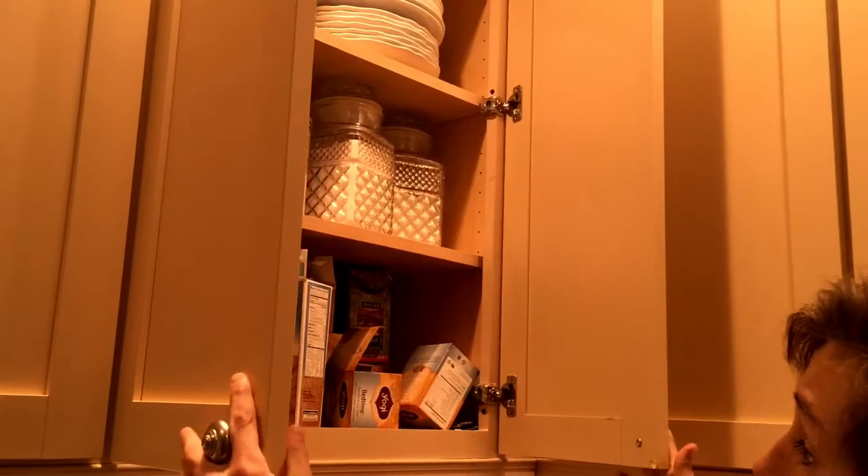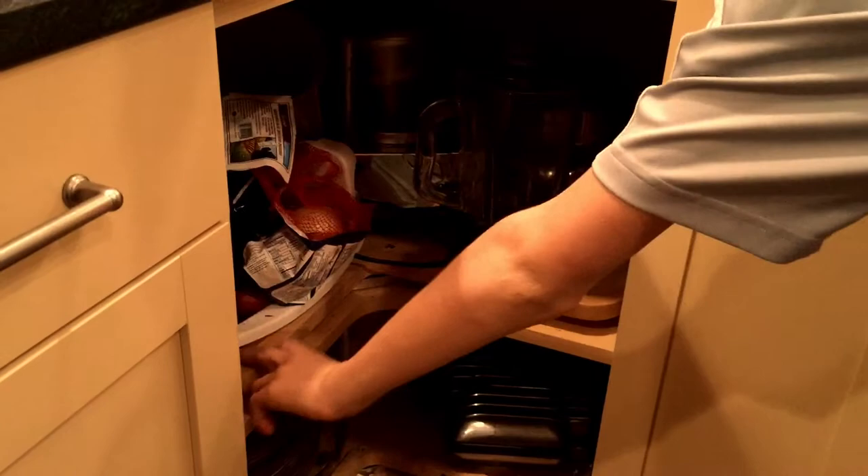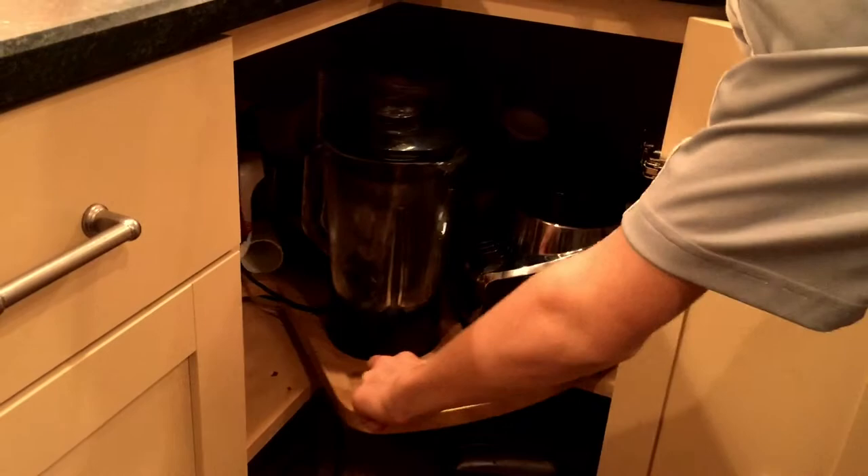Over here we have straws, salt, sugar, and flour. This is our little spinning pantry, that's like potatoes and onions. And we have a blender, and a fruit juicer, and a waffle maker.